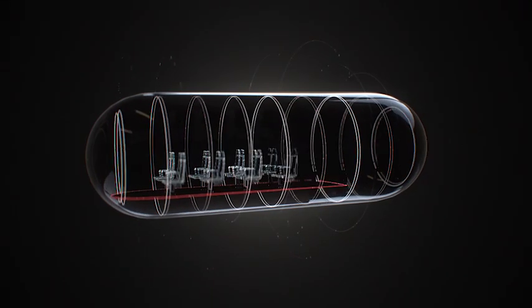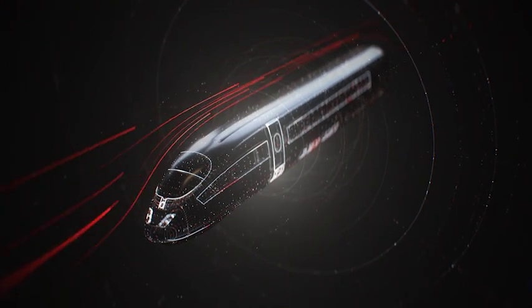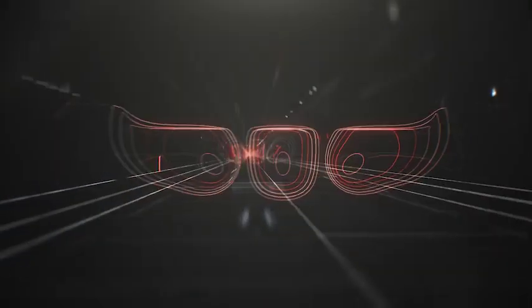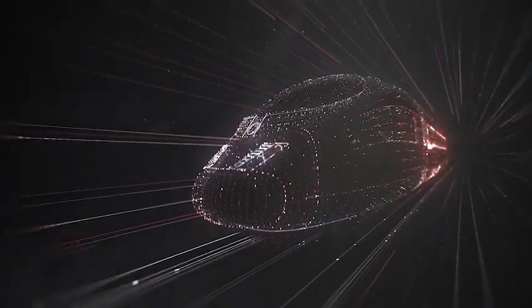Imagine a capsule that can carry people, placed inside a depressurized tube with the air removed to eliminate resistance. Not traveling on rails, but actually levitating above them. Capable of reaching airplane speeds and beyond, on the ground. This is a Hyperloop.